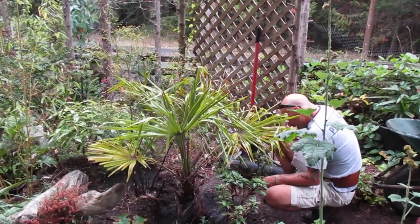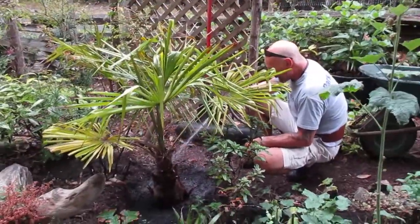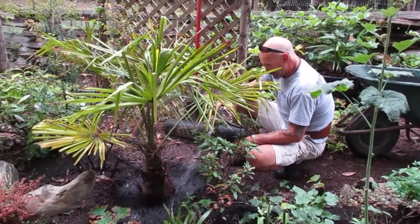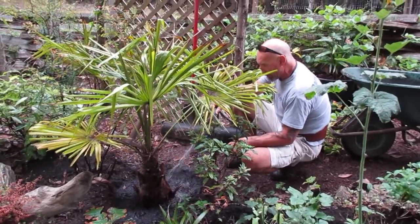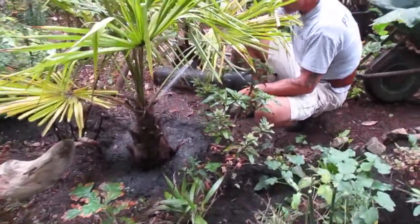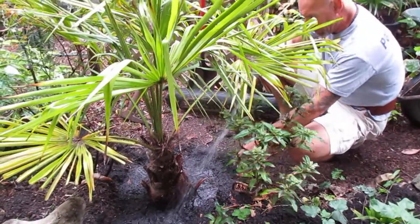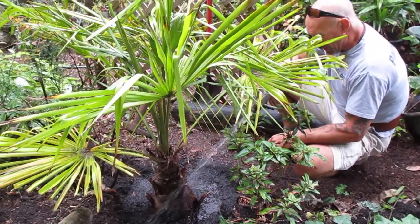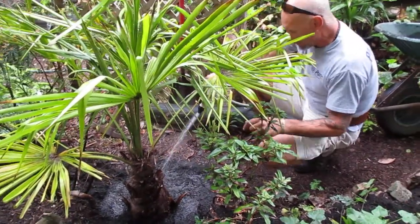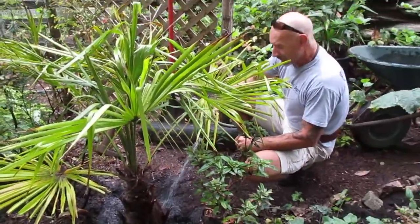Now I'm going to water this baby down. I'm going to build the soil up too, but I wanted a little bit of a reservoir around it so water collects there. Even if you put a rock or something, I just want it to collect water. It's gonna be a lot happier now.